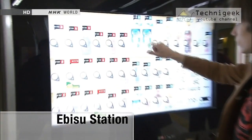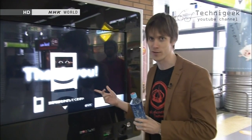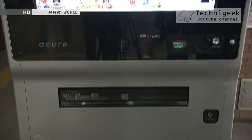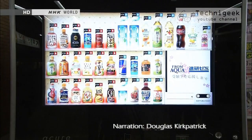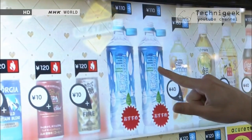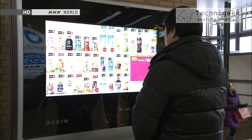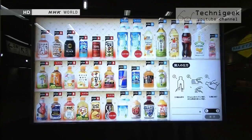This is Ebisu Station. This may be an ordinary drink, but this is no ordinary vending machine. High-tech vending machines have recently been popping up at Tokyo train stations. This one is operated by a touch panel. When a customer approaches, the display recommends certain drinks from its stock.